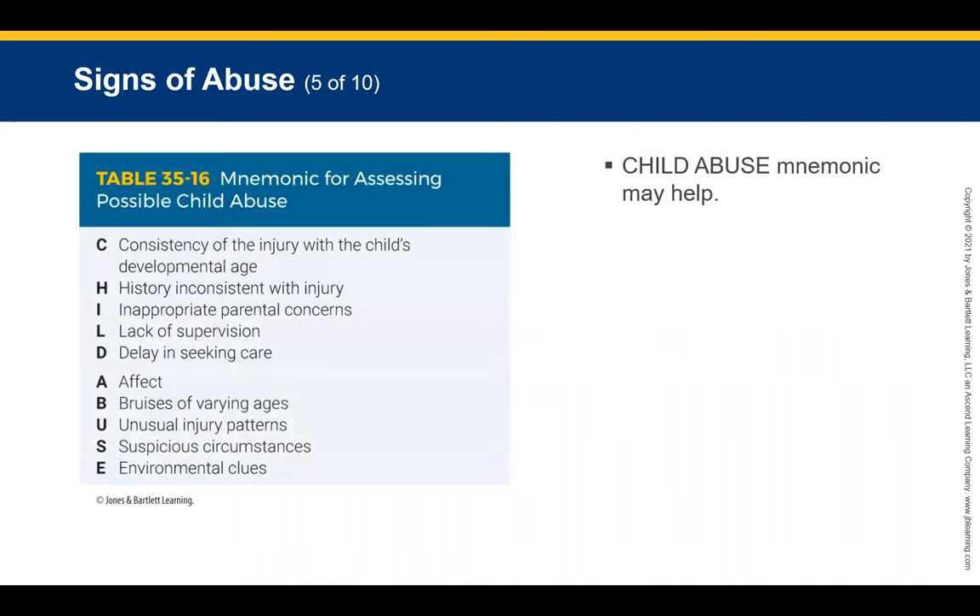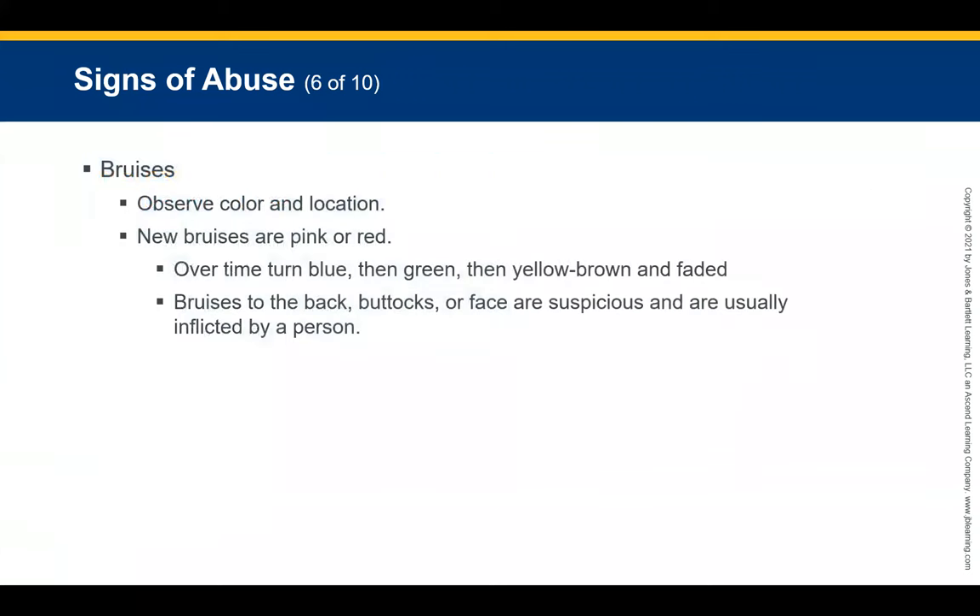The mnemonic CHILD ABUSE can help you remember signs to look for. Regarding bruises: observe color and location. Bruises to the back, buttocks, or face are suspicious and are usually inflicted by a person. Also note whether the child is passive or quiet, whether the caregiver is speaking for them, and whether the caregiver is overly defensive about letting the child out of their sight.